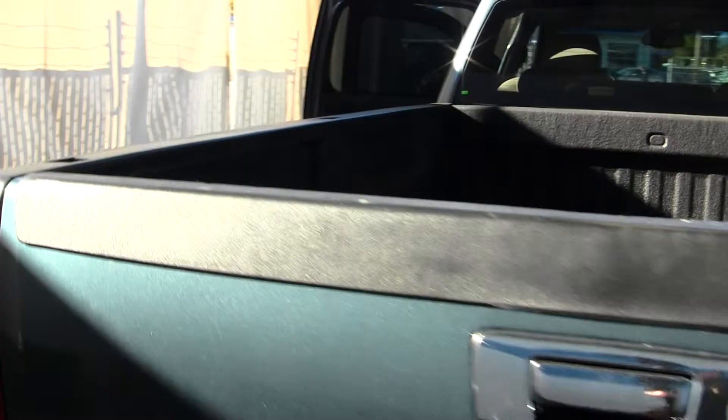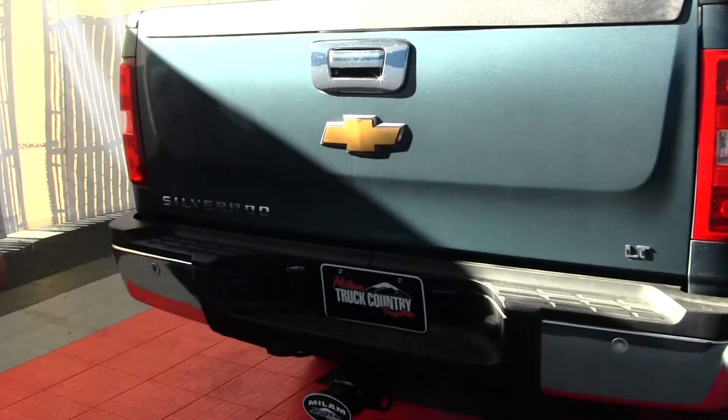It has a class three tow package, parking sensors, and custom foglights.